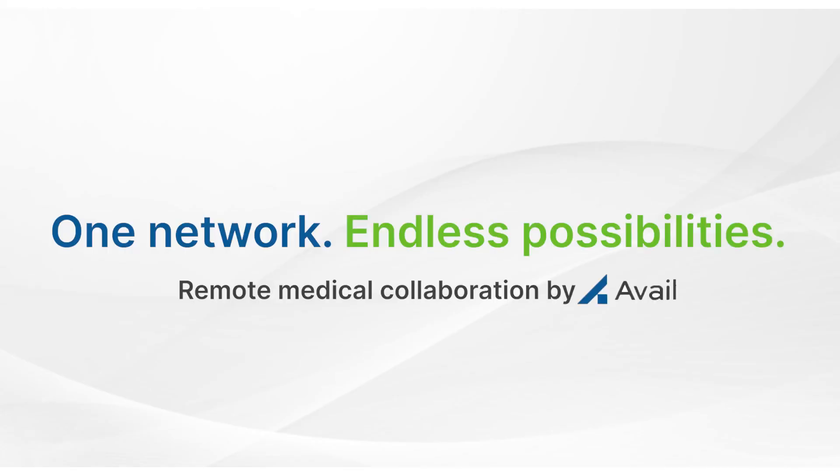Become part of the Avail network and see what membership can do. Because when you're connected, you can achieve so much more together.